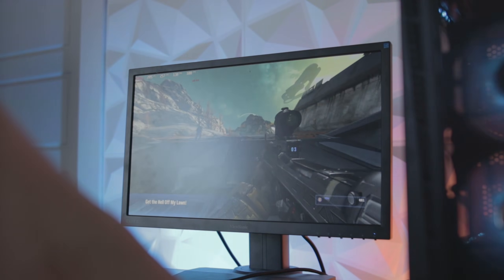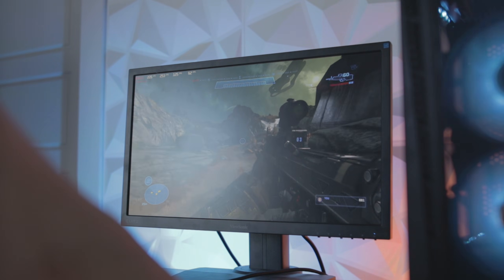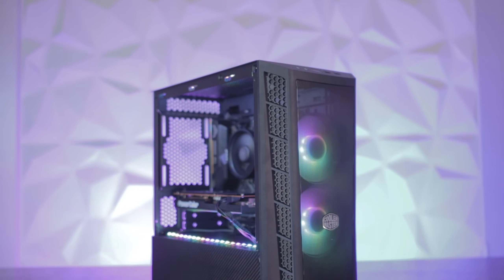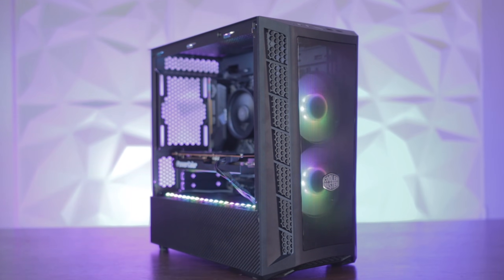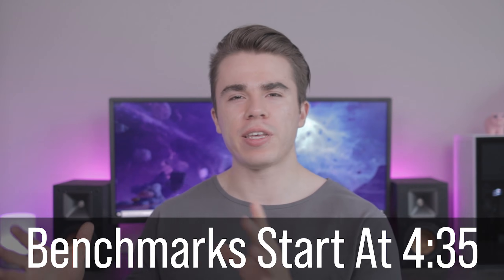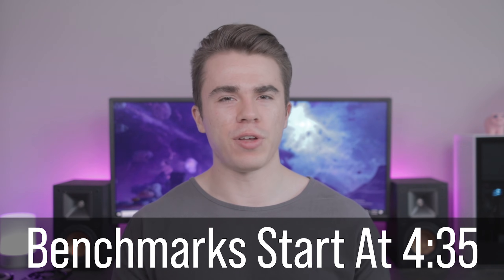Jumping into the 1080p gaming benchmarks, I tested these on the most popular games according to Twitch — Fortnite, Rainbow Six Siege, Apex Legends, and a few other titles at 1080p. I booted up multiplayer and did my rounds with these cards. The rig I'm testing on is my most recent budget gaming PC: a Ryzen 1600AF, 16 gigabytes of 3000 MHz dual-channel memory, and a B450M Pro 4 motherboard from ASRock.